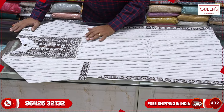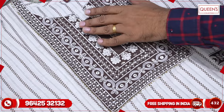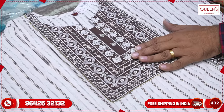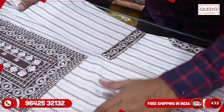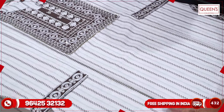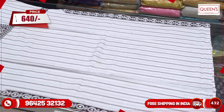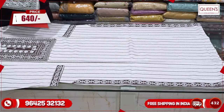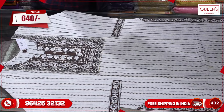So friends, we are going to see a cream color base. We are going to make a dark chocolate color with cream color embroidery. This piece looks really good. The range is very reasonable, only in the 640 range. There are two colors available.